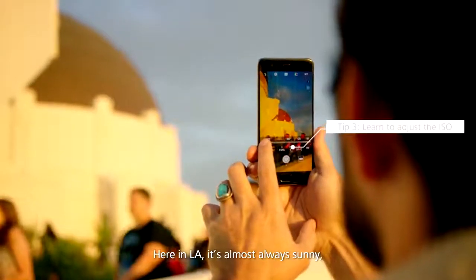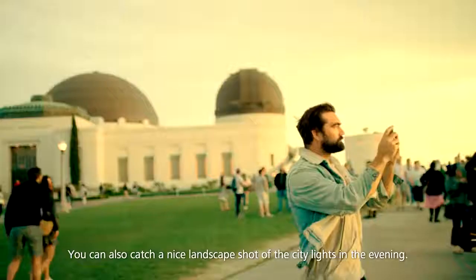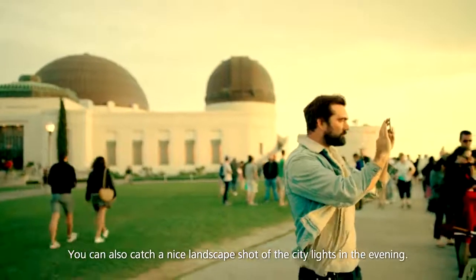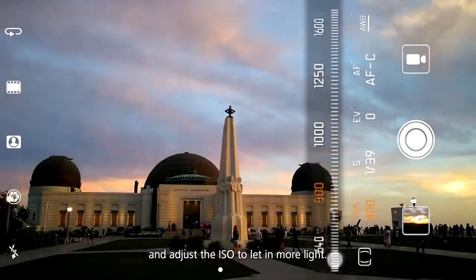Here in LA, it's almost always sunny, so it's easy to predict what kind of lighting you'll get. You can also catch a nice landscape shot of the city lights in the evening. All you need to do is enable Pro mode and adjust the ISO to let more light in.